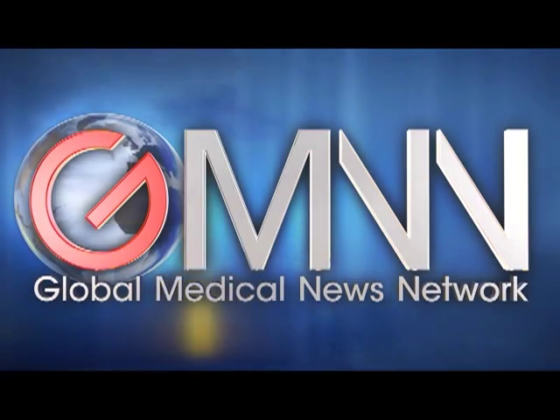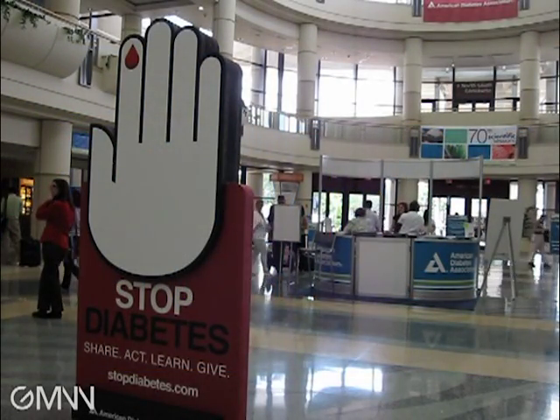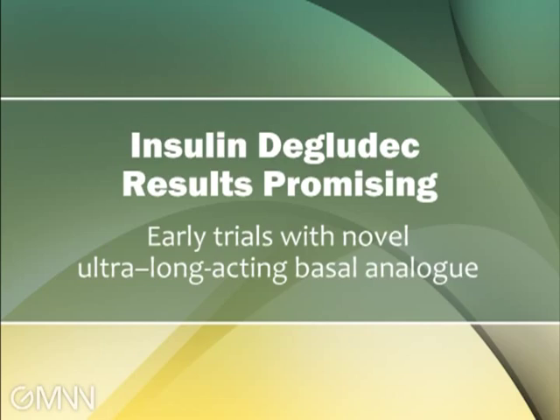For Global Medical News Network, this is Miriam Tucker reporting from the annual scientific session of the American Diabetes Association in Orlando, Florida. Insulin Degludec is a basal insulin. It consists of multiple hexamers that are in a soluble format, and when injected under the skin, it has a very protracted time course of action.